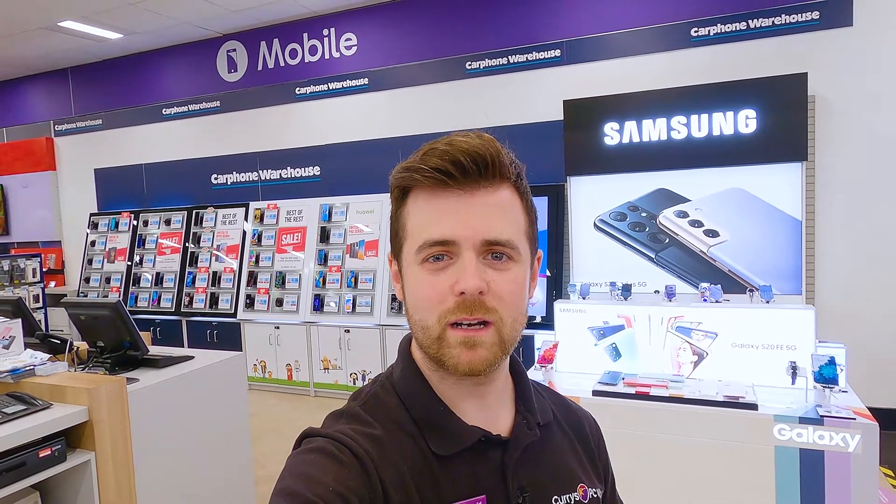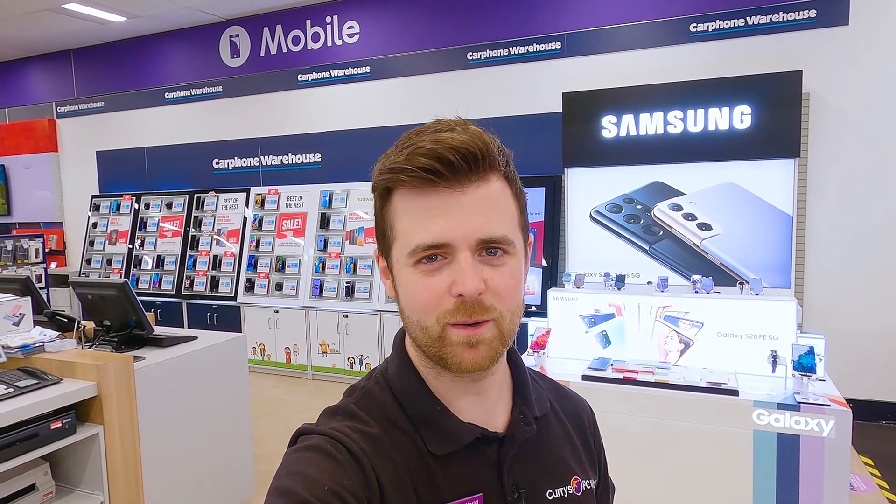If you want to get more info on how to get the most out of your tech, visit us in-store, online, or chat to one of our experts on Shop Live.